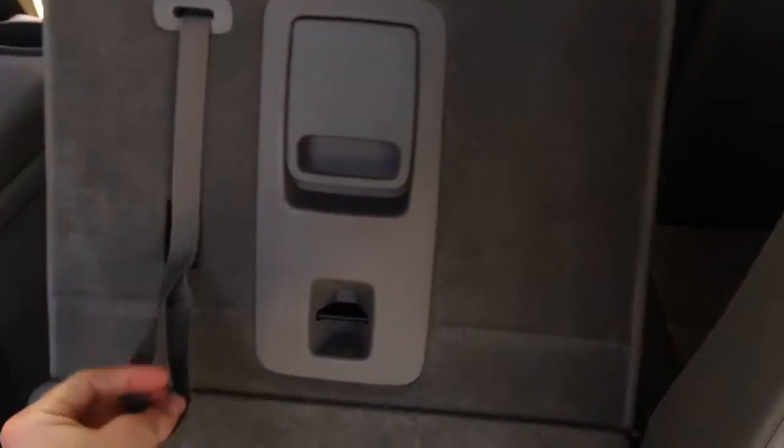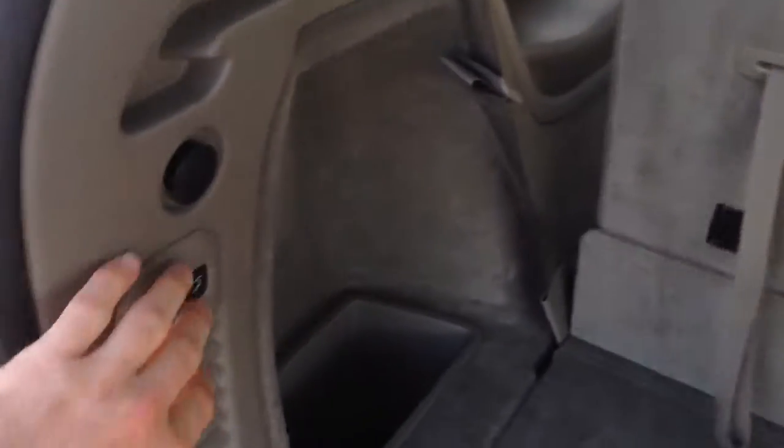Right down here you can press this button to close the liftgate. These seats will fold down very easily for more cargo room — you just pull the straps and they fold right down. Now I'll jump in on the inside.